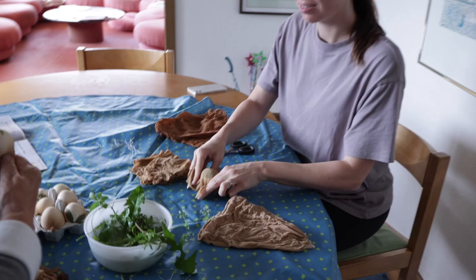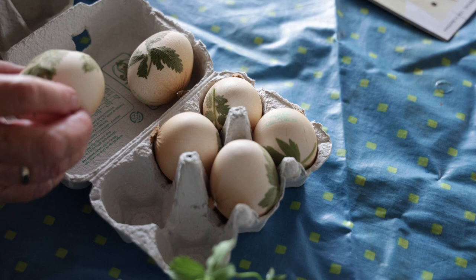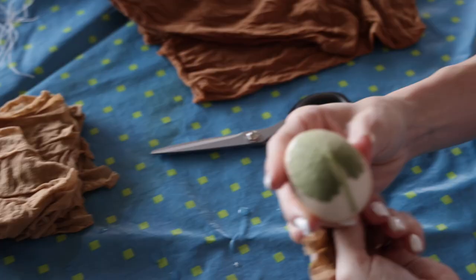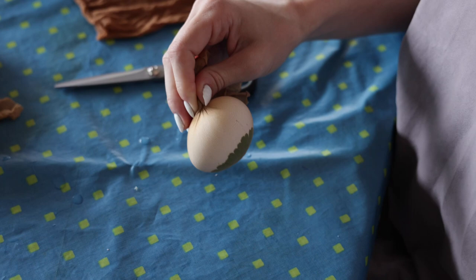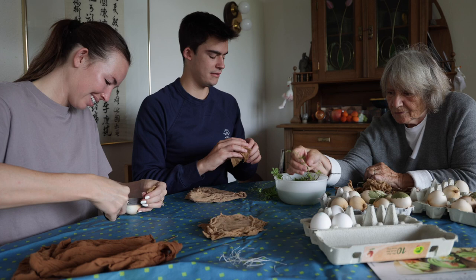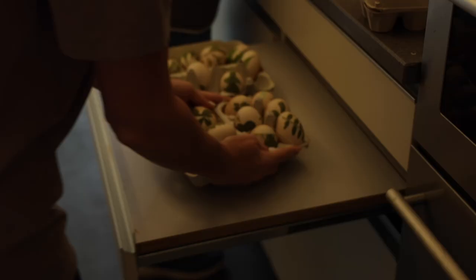That Thursday was the Swiss version of Easter, so we helped Matt's aunt make her traditional hard boiled eggs. You place a wet leaf on top of the egg, wrap it in nylon, and then wrap it up and tie it off. Then you boil them in a pot of water and onion peels. She'd been saving these onion peels since Christmas.